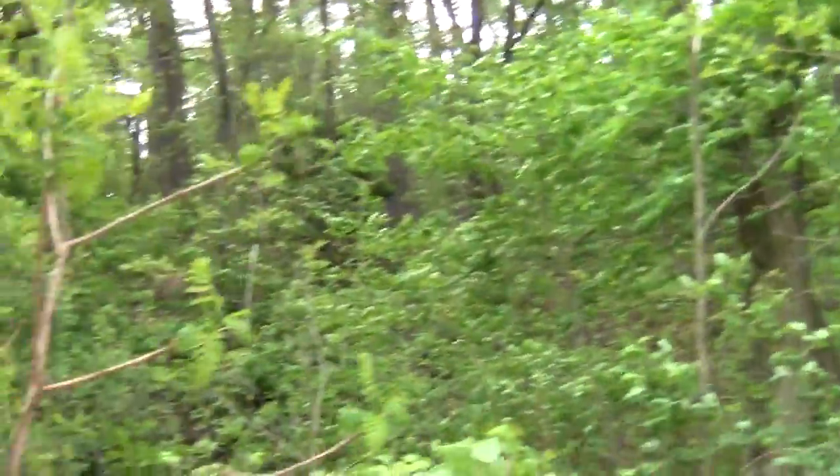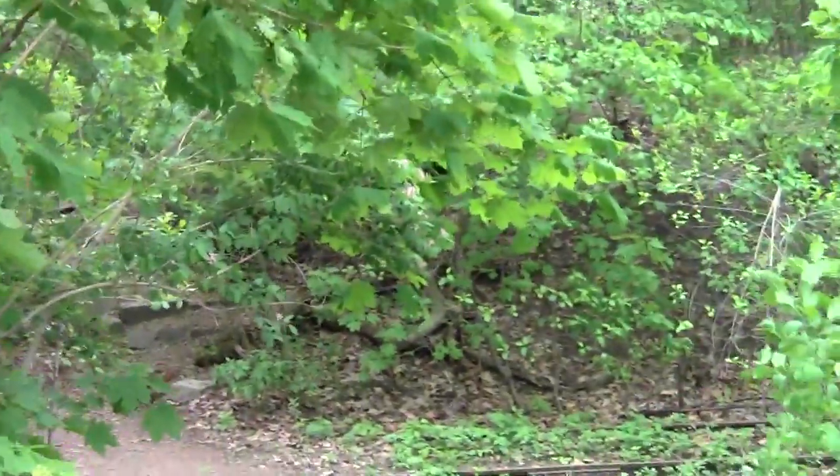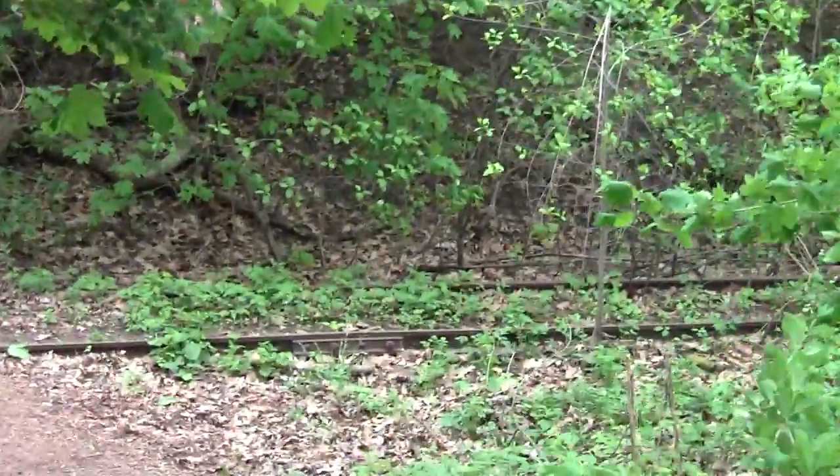Our beloved Watertown branch line yet sleeps beneath the trees, and so we shall continue trying to rouse it from its slumber.